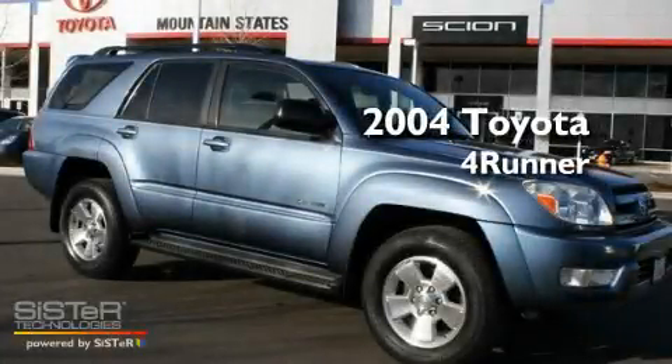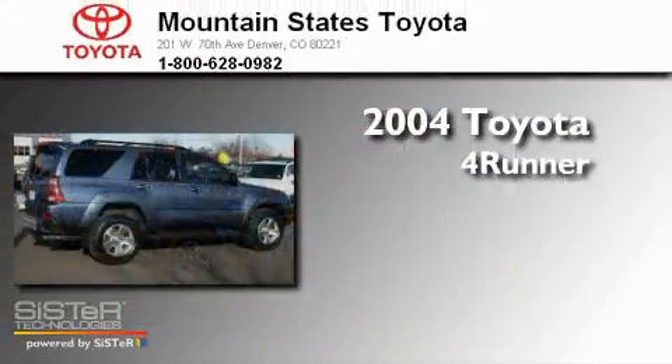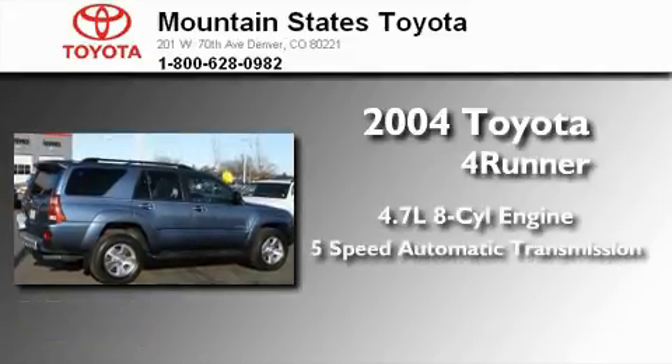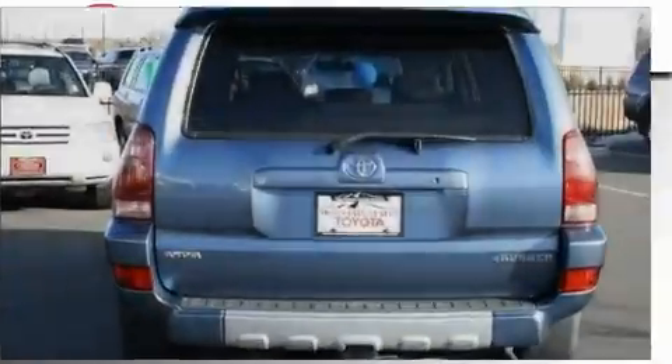This is a 2004 Toyota 4Runner. It features a 4.7-liter, eight-cylinder engine, a five-speed automatic transmission, and four-wheel drive.